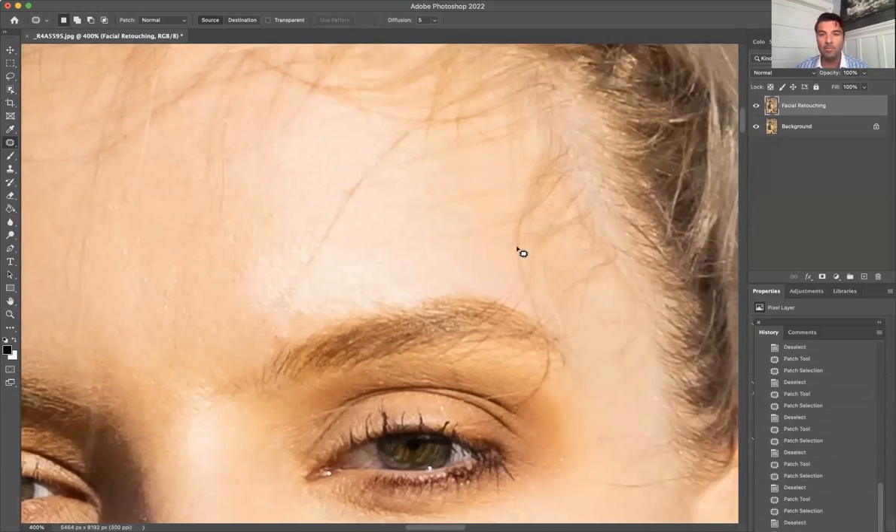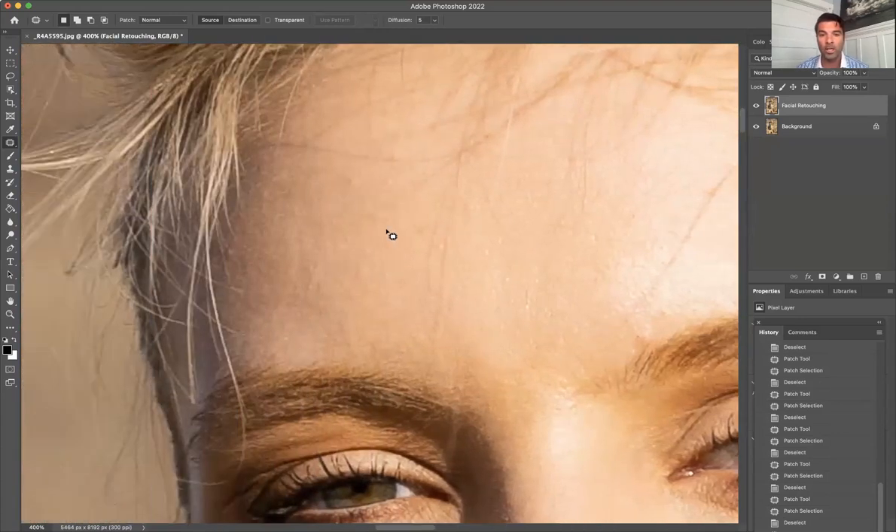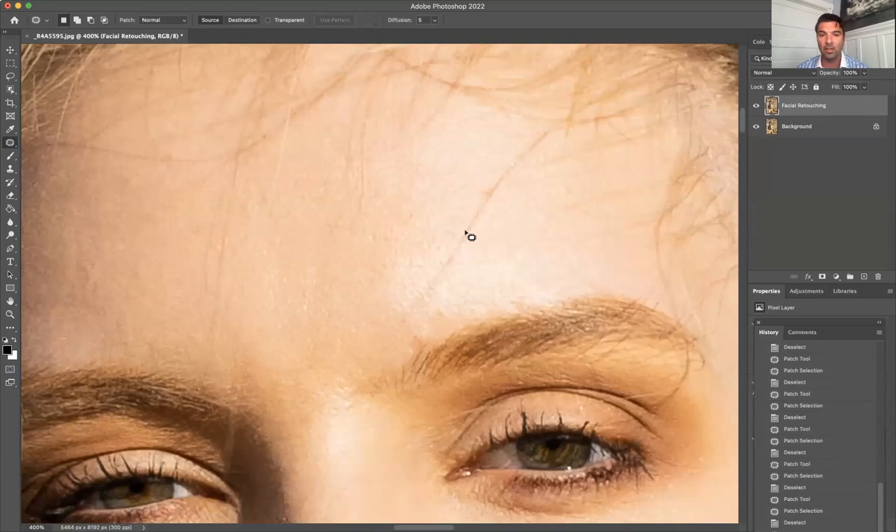Here are some more flyaways. I actually like these — I find them looking natural. But if we wanted to fix them, the easiest way is to draw around it and move it to an adjacent area. I'm going along the line of hair and moving it slightly off to the left — and it magically disappears, cleaning this up really nicely. Personally, I kind of like a little bit of hair in the face — it just makes it look more natural.